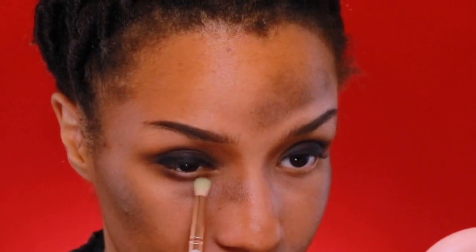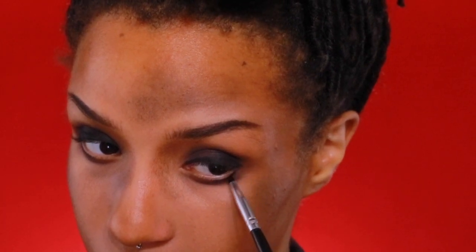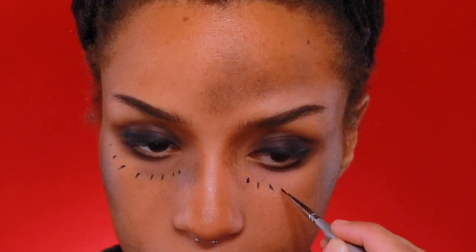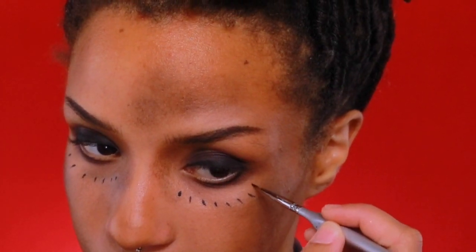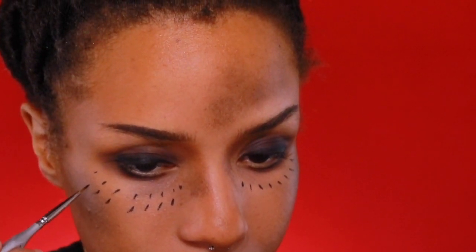Next, I am blending out that smudginess with a dark brown eyeshadow and bringing that under my lower lash line. You don't necessarily have to be precise with this, so be free. Now, with the KVD Super Pomade again and a liner brush, I'm going to draw on her facial markings. They're really simple — just some little dashes under my eyes. Go ahead and add a second row because she has two rows of these little dash markings.